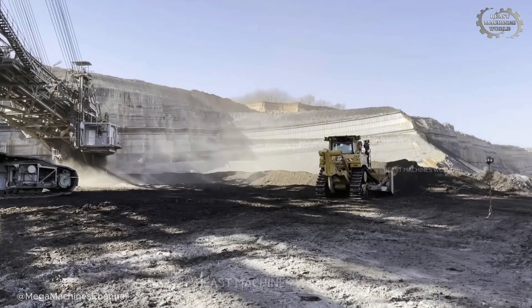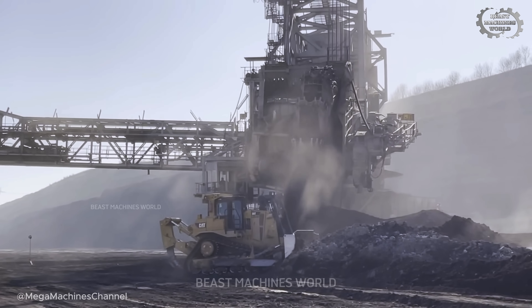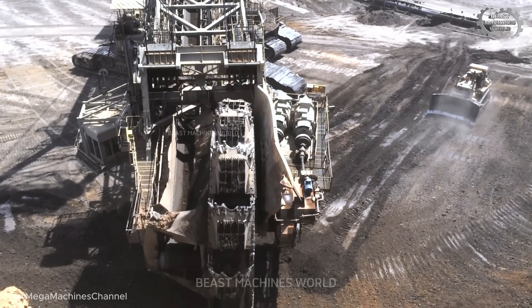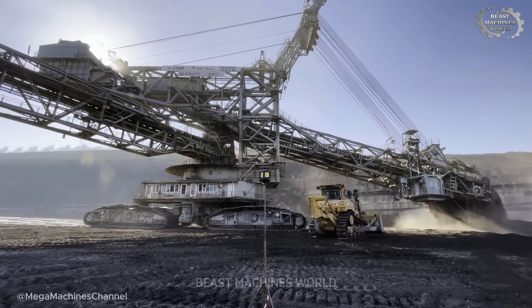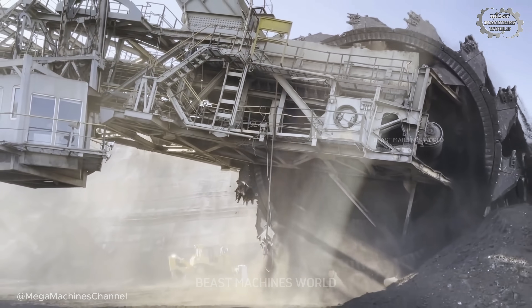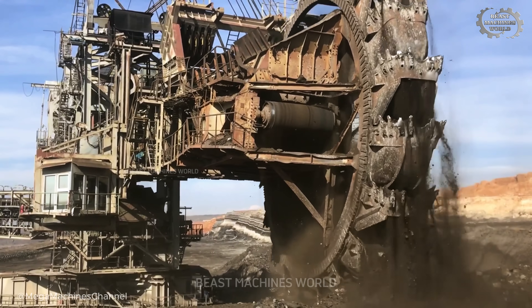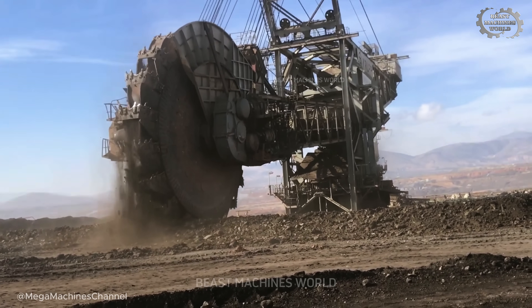With every push of its blade, it clears debris, spreads crushed material, and leaves behind a smooth surface — like laying track before a train arrives. It's not the loudest machine and it doesn't grab the spotlight, but without it, the giants can't move forward. It's a rhythm: machine and machine, man and earth, all moving as one to keep the operation flowing without pause.